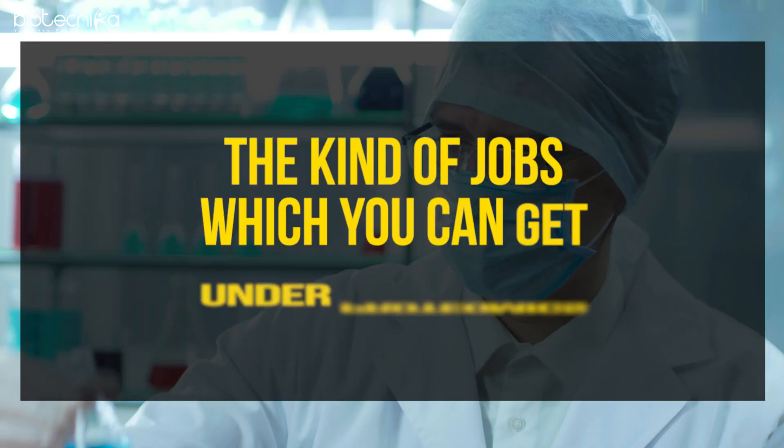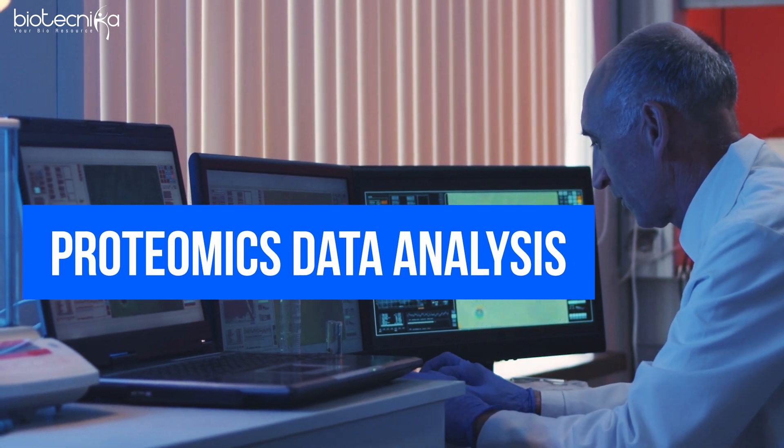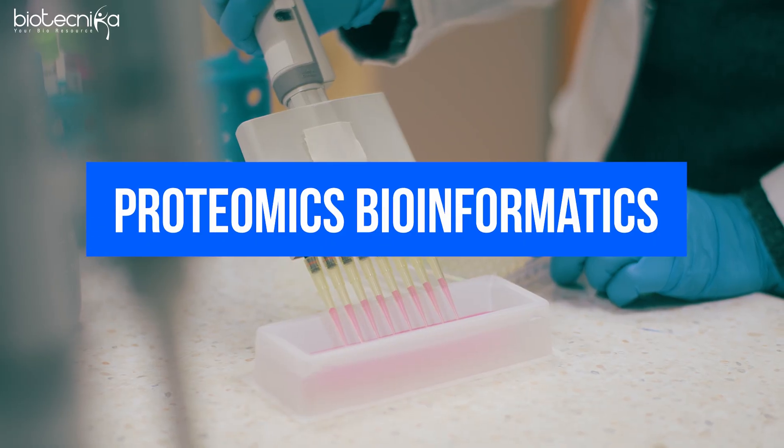The kinds of jobs you can get under proteomics include: proteomics data analyst — analyzing and interpreting large-scale proteomics data, which can also be done on a freelancing or consulting level. The second is proteome engineer — customizing proteins for specialized functions. Then there is clinical proteomics — applying proteomics knowledge in medical and clinical settings. And proteomics bioinformatics, where you develop tools to manage and analyze proteomics data.